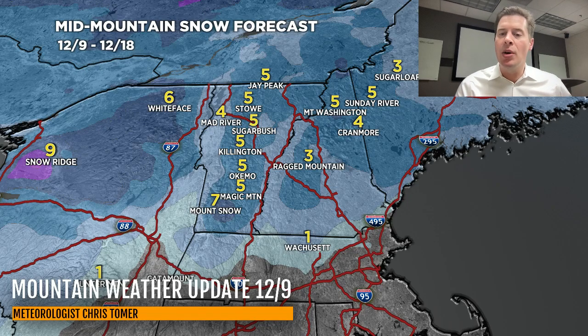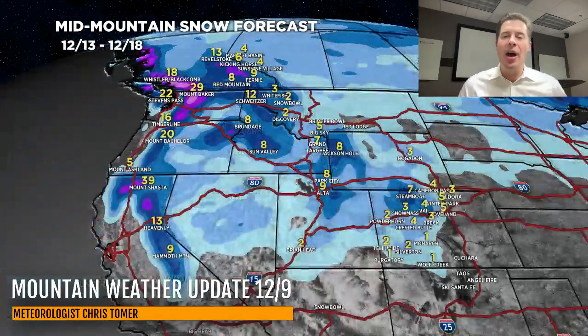That's going to do it for this morning's mountain weather update. We'll end on the big map here for the West — December 13th through the 18th definitely looks like a more interesting period for the West with some bigger totals. Just keep your fingers crossed, we definitely need the snow. Thanks for tuning in, take care and have a great day.